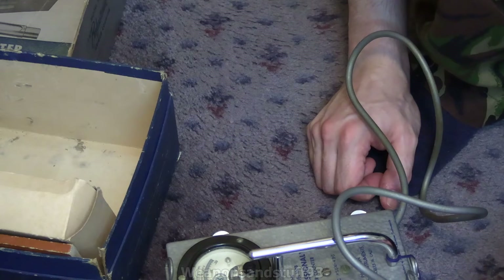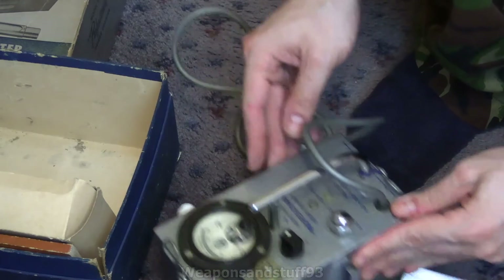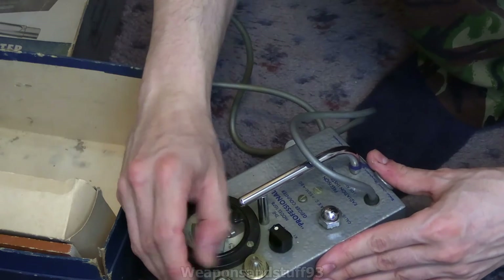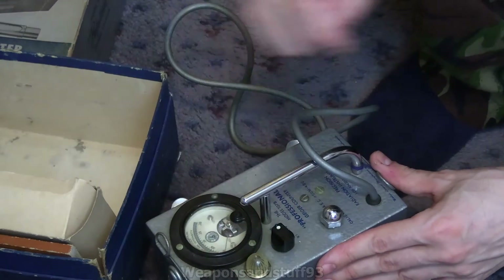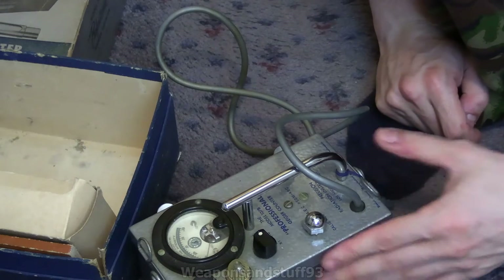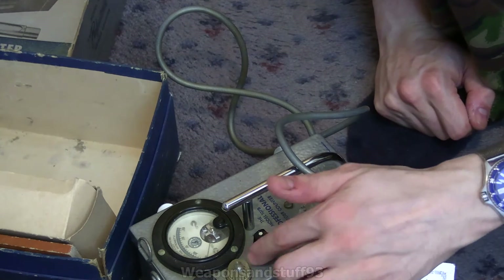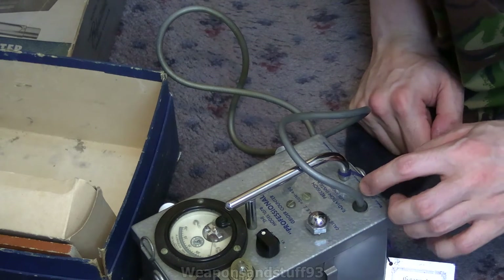Whereas the CDV700 goes to 50 milliröntgen per hour. There would be a cap for the headphone jack under there, and a calibration adjustment. The light flashes as and when you're getting a reading — it doesn't show counts per minute or counts per second, but it flashes every time it gets a count, so you could work out the count rate if you wanted to.